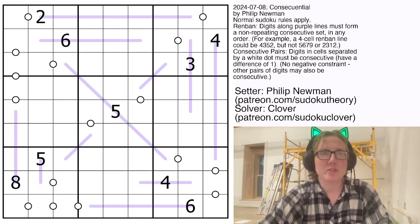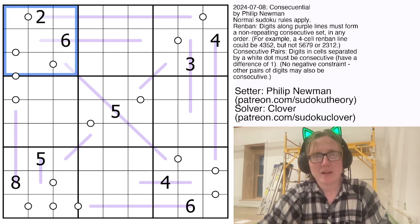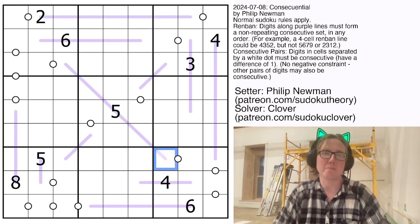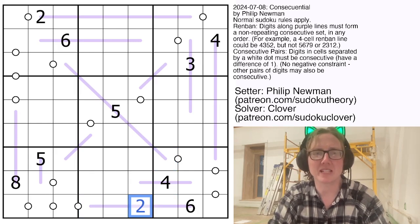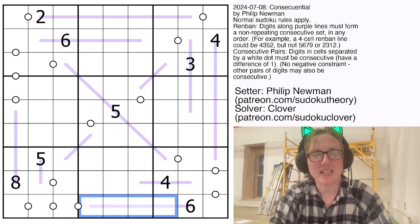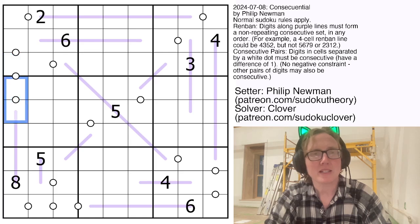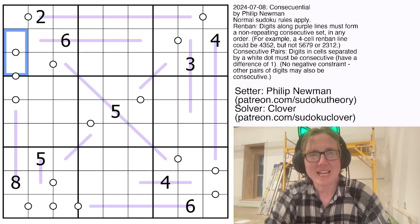So what does that mean? We're placing the digits 1 through 9 once each in each row, each column, and each outlined 3x3 region. Additionally we have Renban lines — those are the lavender purple lines in the grid — and each line tells you that the digits on it have to be a set of consecutive numbers, but they can be scrambled and appear in any order. So for example this could be 2, 3, 4, 5, 6 or it could be 5, 6, 7, 8, 9. As long as they are consecutive they can appear in any order along the line, but you can't repeat or skip any numbers. Then these consecutive pairs — the white dots — tell you that the digits on either side are consecutive with each other, so one of them is 1 greater than the other one. And that is where we're going to start.